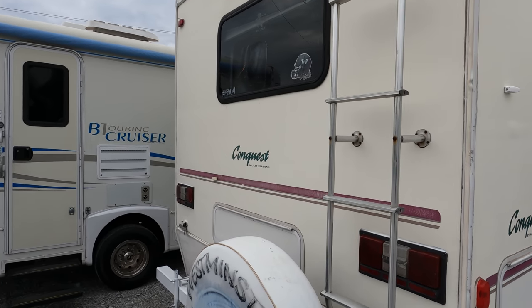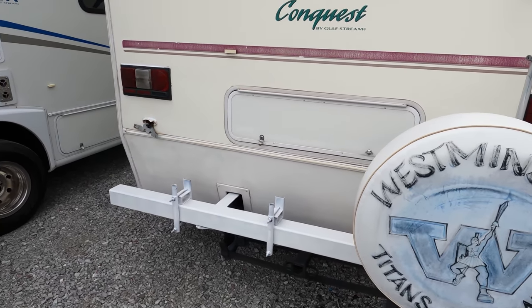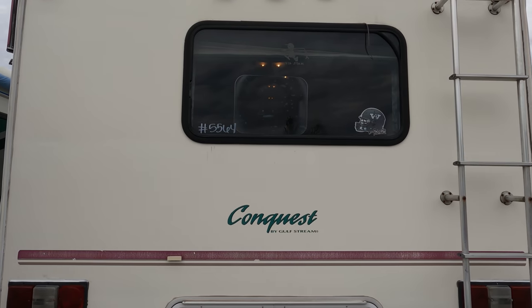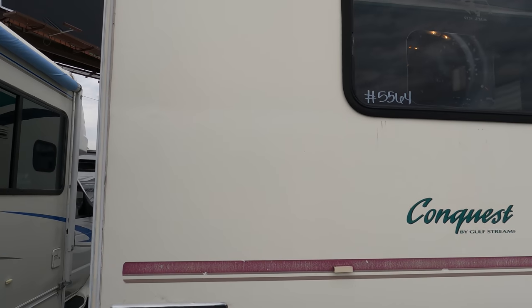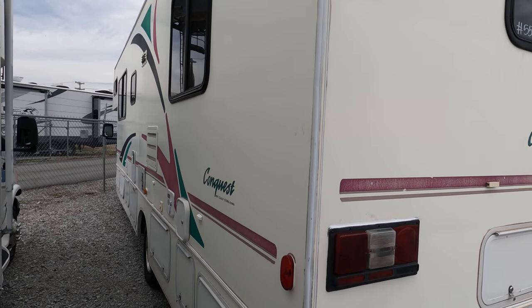It's got a hitch on the back, 5,000 pound tow capacity. We towed one of our cars behind it. I don't see any major delamination — I don't even really see any at all.